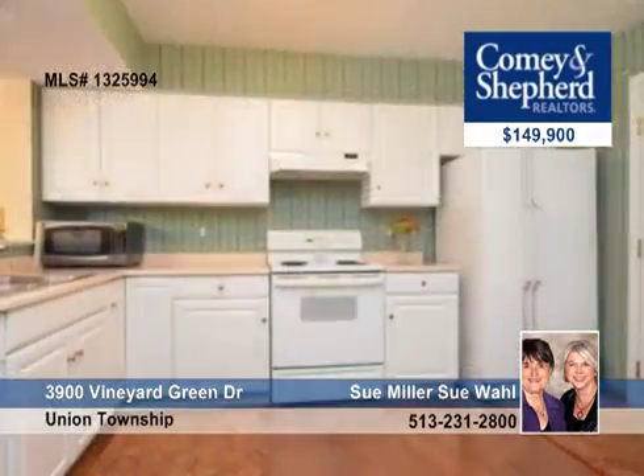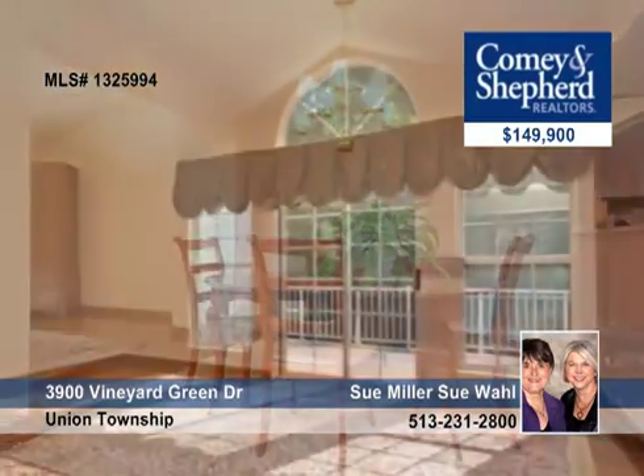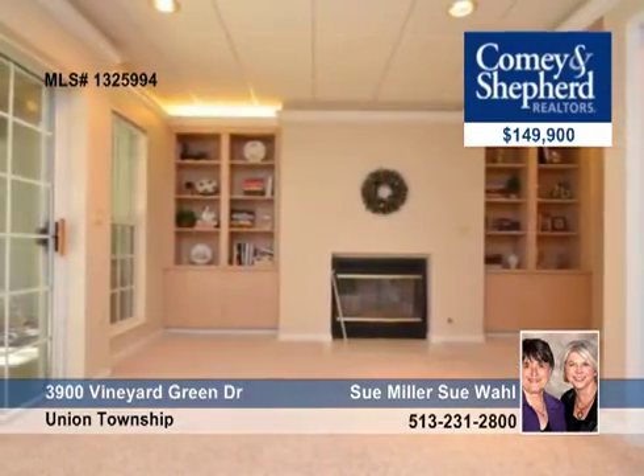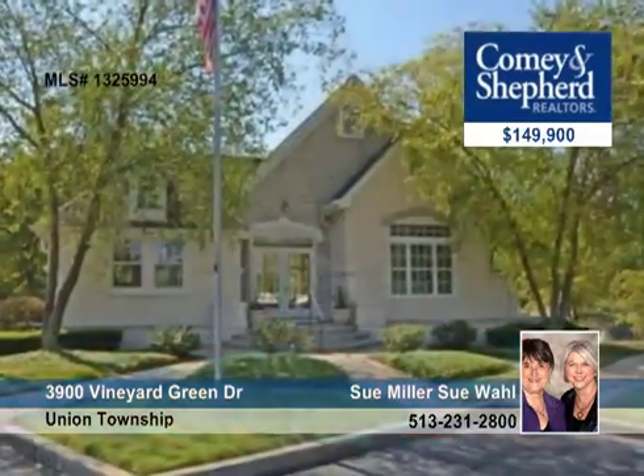Wallen Miller offer this spacious townhouse with a private wooded backdrop. This two-bedroom, two-bath home features an eat-in all-white kitchen, hardwood throughout the first floor, new carpet in the bedrooms and family room, and a fabulous master with a walk-in closet and luxury bath.